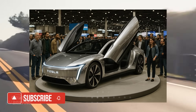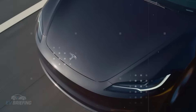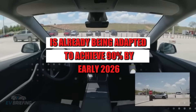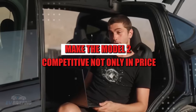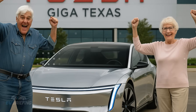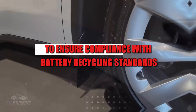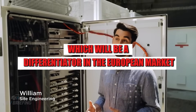Meanwhile, in Europe, the Gigafactory Berlin comes as the third prong of this global strategy. Although with a slightly lower level of automation, currently at 80%, the German plant is already being adapted to achieve 90% by early 2026. The idea is simple: make the Model 2 competitive not only in price, but also in quality and sustainability, aligning it with the European Union's rigorous standards. In Berlin, Tesla is even working with local suppliers to ensure compliance with battery recycling standards, which will be a differentiator in the European market.